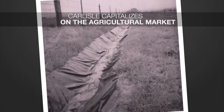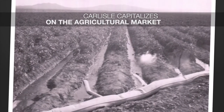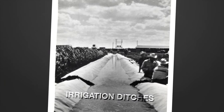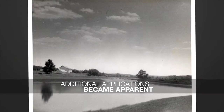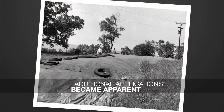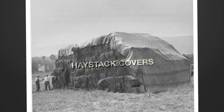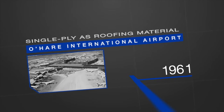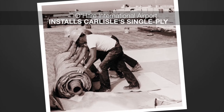Carlyle discovered that a large untapped market existed for agricultural-related rubber sheeting products, so they began selling single-ply butyl membranes for lining irrigation ditches, rainwater catchment basins, and salt pits. Additional applications for single-ply sheeting soon became apparent, from vapor barriers to foundation waterproofing to haystack covers. In 1961, Carlyle took single-ply to the next level by using it as a roofing material, installing the product on a section of O'Hare International Airport in Chicago.